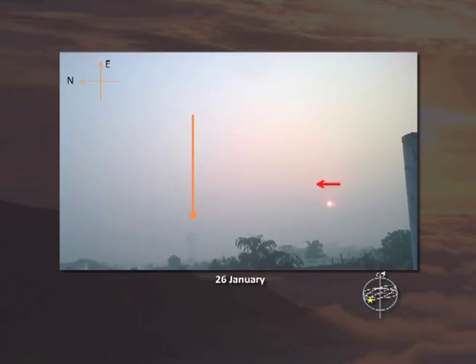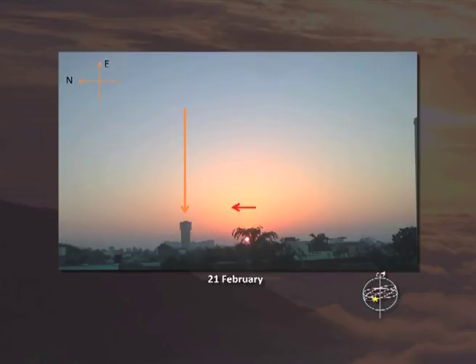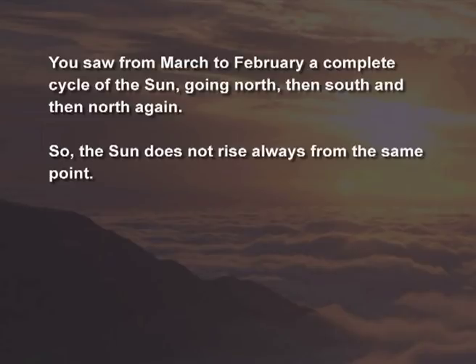On 26th January, the sun is moving again towards north. On 21st February, the sun is again moving towards north. And that is all — I showed you throughout the year. Throughout the year, the sun keeps moving from north to south and from south to north. So you saw from March to February, a complete cycle of the sun going north, then south, and then north again. The sun does not rise always from the same point.